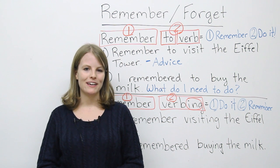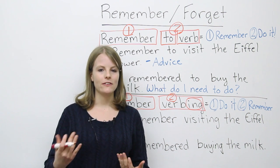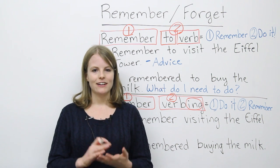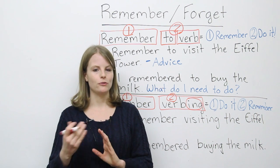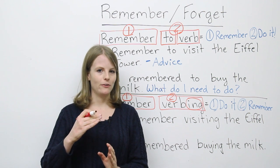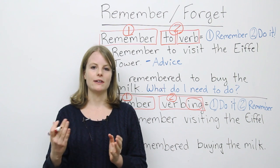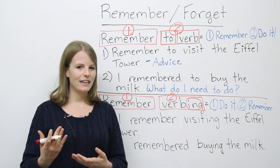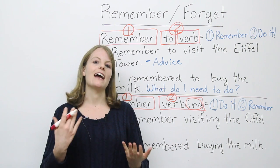Hi. My name is Emma, and in today's lesson, we are going to look at a common confusing mistake students make. We're looking at the words 'remember to do something' versus 'remember doing something' — those are commonly confused — and 'forget to do something' versus 'forget doing something.' We're looking at gerunds versus infinitives of 'forget' and 'remember.'